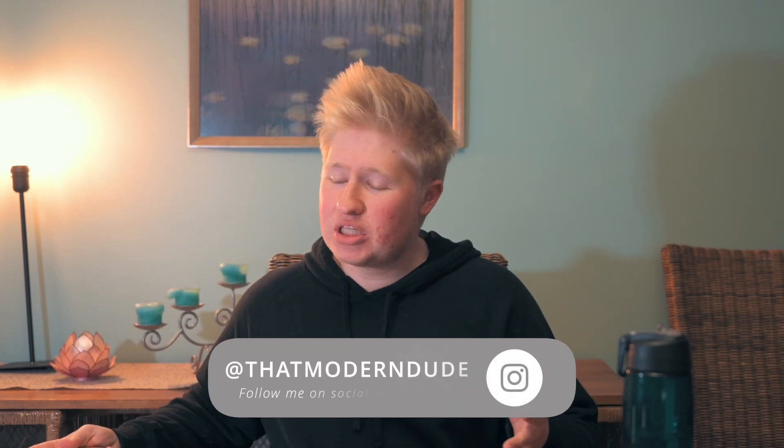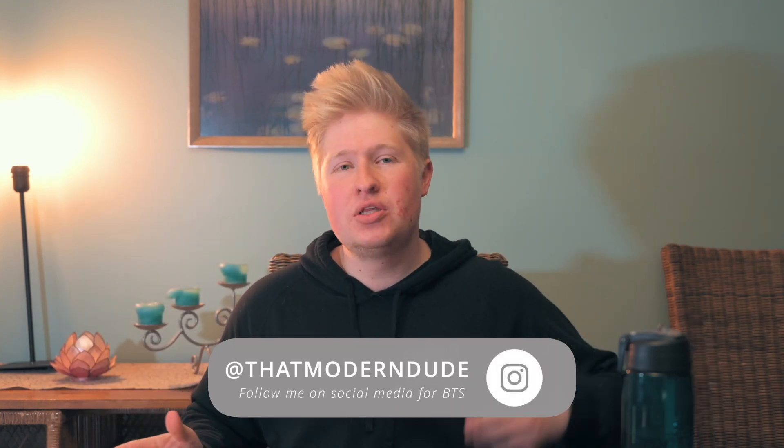Hey guys, Nick here. Welcome back to another video. Today we're going to be seeing if you can actually edit 4K video on the 2018 base model MacBook Air. And to save you watching the whole video — you can. And it's surprisingly good, like seriously.